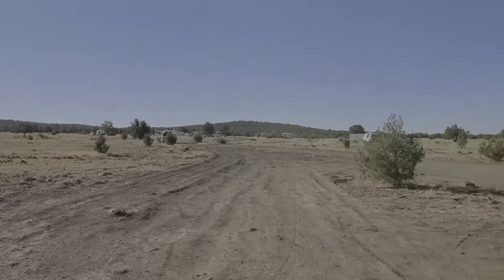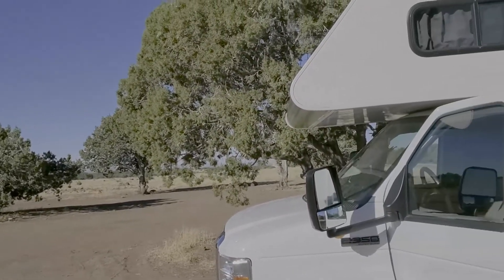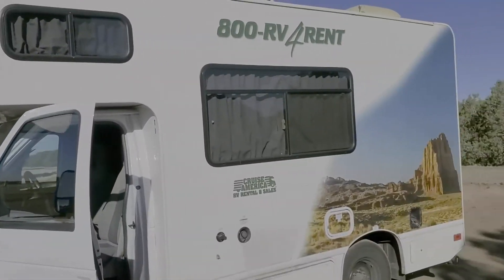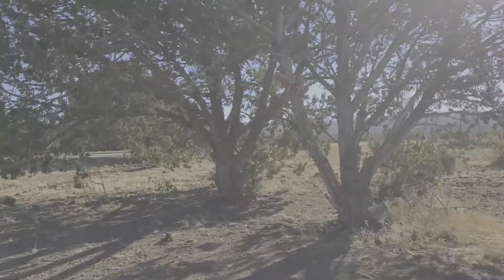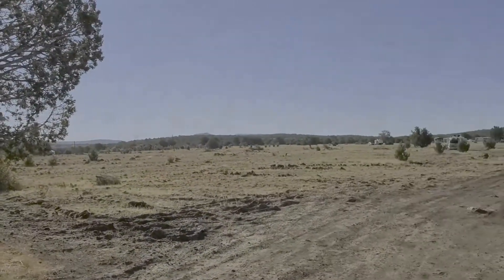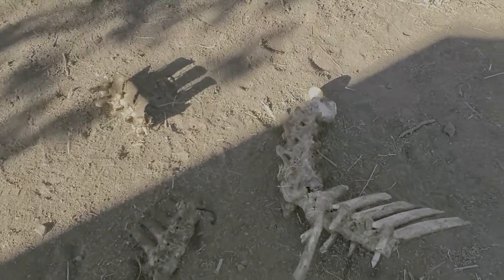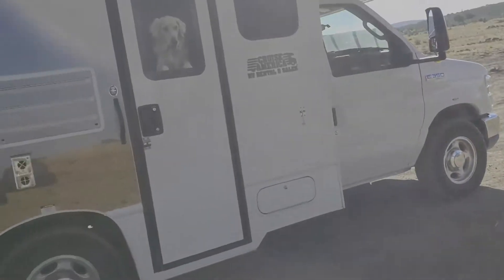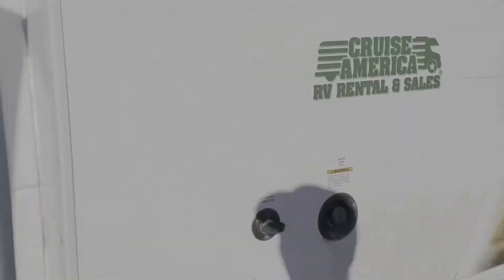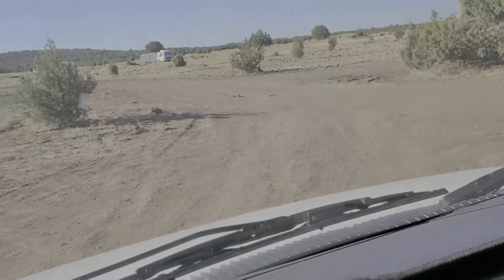This was campsite 2 — yeah, it's out in the boonies. We also ended up finding some animal bones right outside our camper, which freaked us out a little. But we didn't let that stop us from going to our next destination: the Grand Canyon.